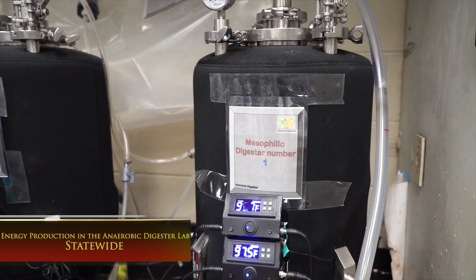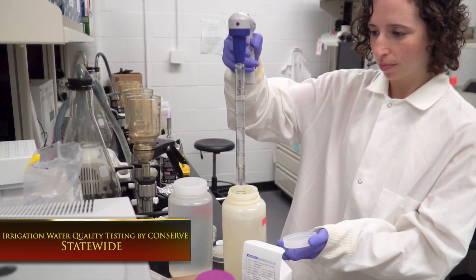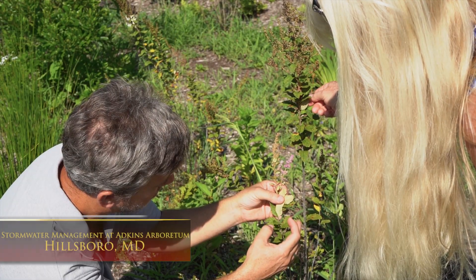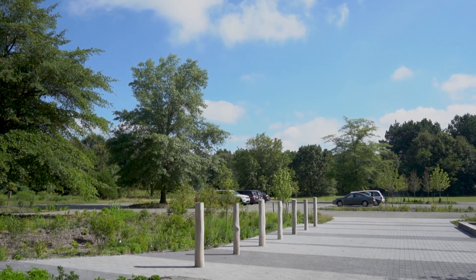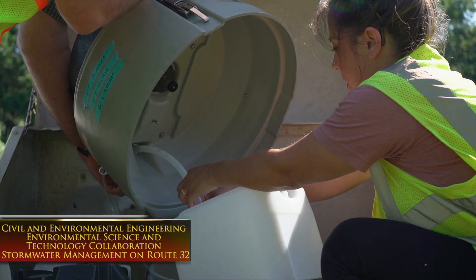We are discovering green technologies that produce energy from waste through anaerobic digestion, exploring and encouraging the safe use of non-traditional irrigation water on crops, designing more livable and resilient urban spaces, and we are working with communities on the eastern shore to reduce the impacts of impervious surfaces on local waterways in the Chesapeake Bay and with the State Highway Administration in the Baltimore Washington Corridor to do the same at a larger scale.